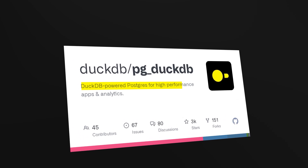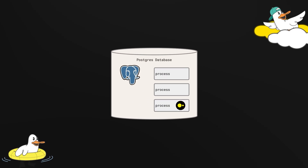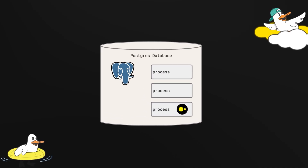This integration is enabled by pgduckdb, a Postgres extension that embeds DuckDB's analytical engine directly into a Postgres process. You write SQL in Postgres, but analytical queries get routed to the DuckDB engine for execution.